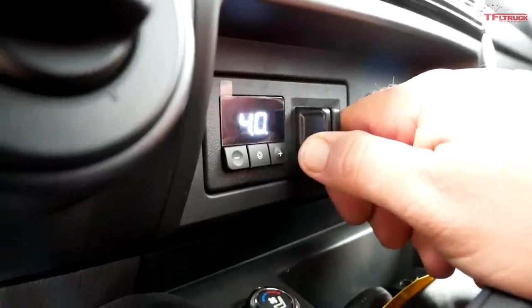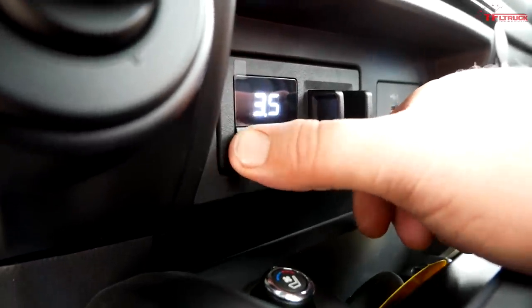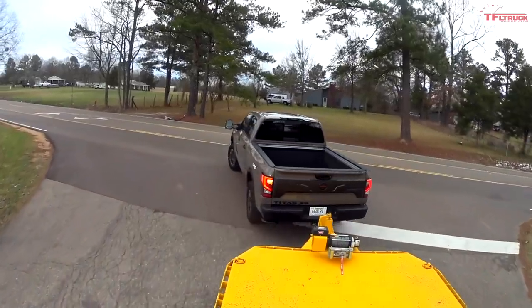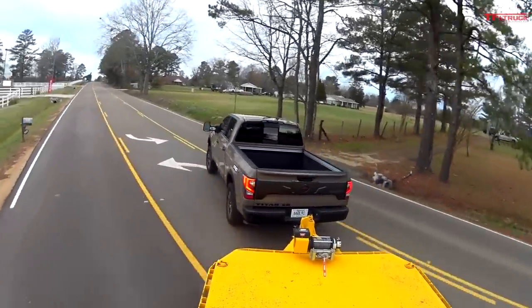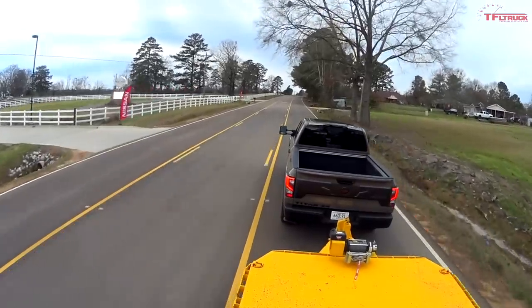Let's see how this beast tows. Tow-haul mode is enabled, the trailer brake controller gain is set at about 4. Testing the brakes — yeah, it's grabbing; not too bad with 10,000 pounds. Let's see how the 9-speed does, because that's probably the biggest powertrain change — a little more power, but the move to the 9-speed is really the headline.